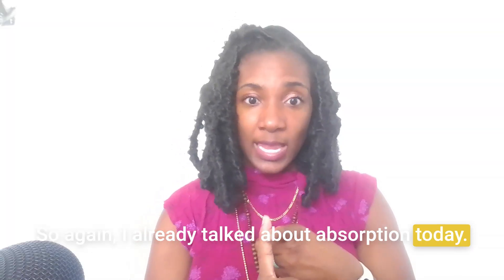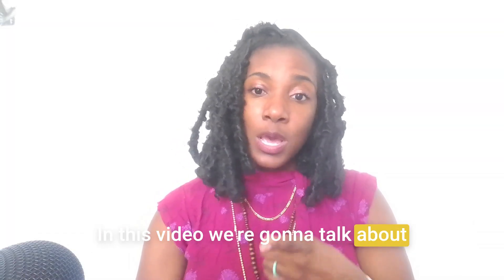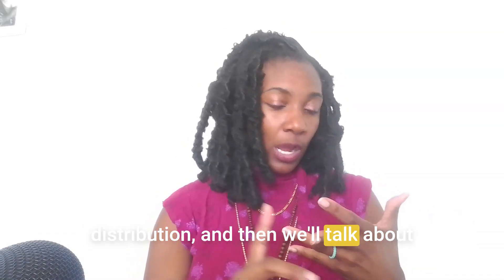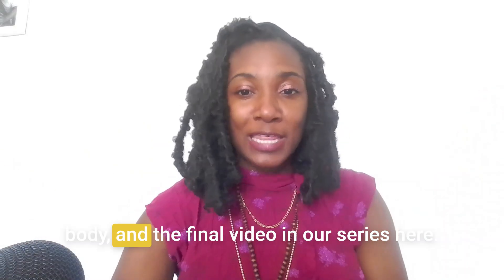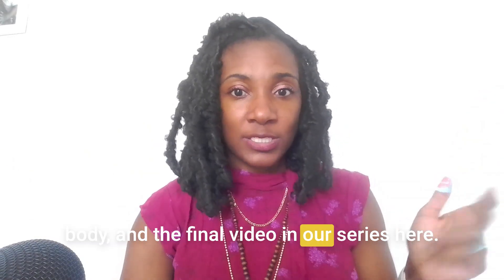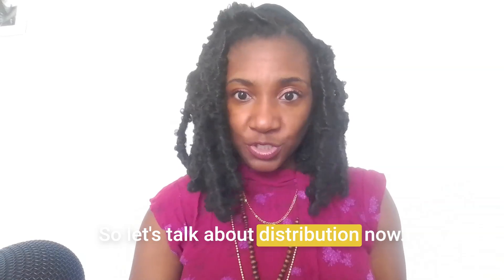So I already talked about absorption. Today in this video we're going to talk about distribution, and then we'll talk about metabolism in the next video, and then we'll talk about excretion — how it gets out of the body — in the final video in our series. So let's talk about distribution.